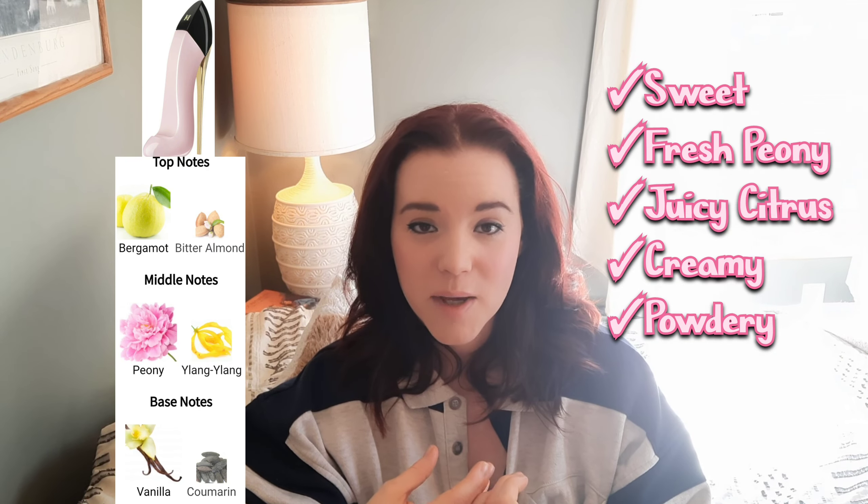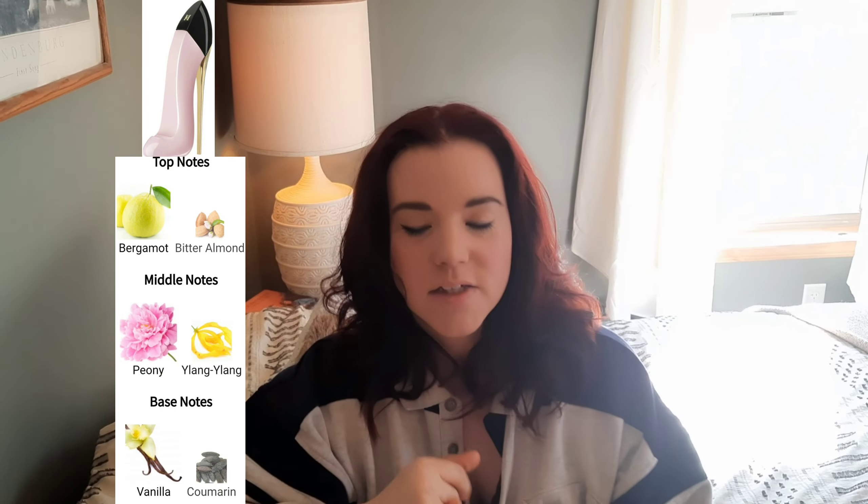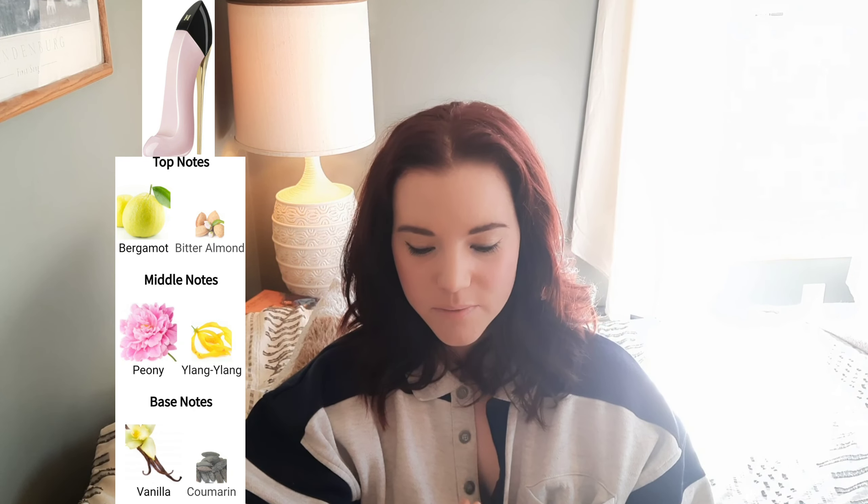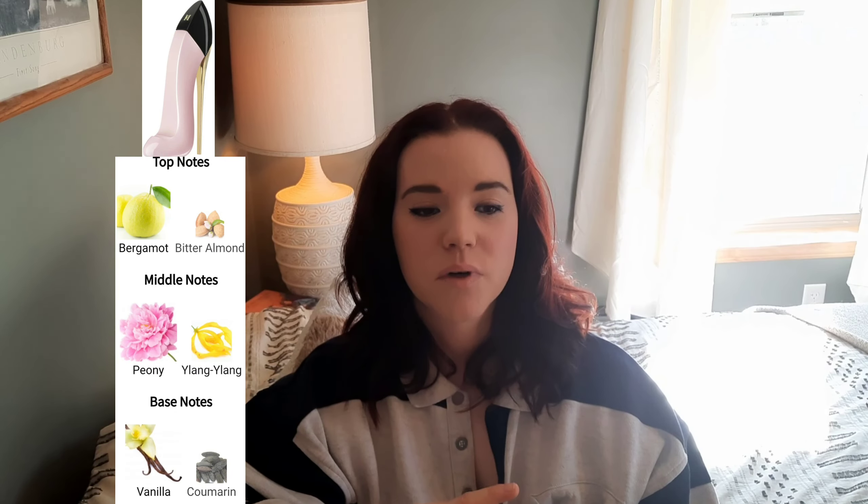It feels like an uplifting scent — pink and girly — but that smooth creaminess gives it a more elevated vibe. This one feels good for spring and summer. After the opening fades, it gets more floral on skin, more peony forward. You have to be okay with that peony note because it dominates the fragrance, but it still has that smooth creaminess with a powdered sugar feel. In the dry down it has a soft, delicate, airy quality giving it a clean vibe. This one is a mood booster, but only if you like peony and a creamy sweetness.